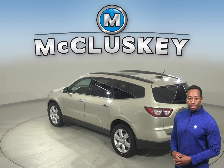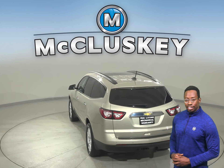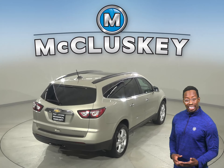Other cool features include the ABS brakes, traction control, and OnStar access. There's also a rear view camera that'll make parking and reversing safe and simple.